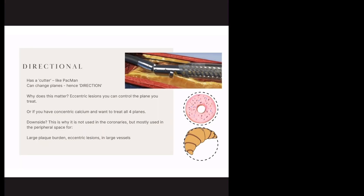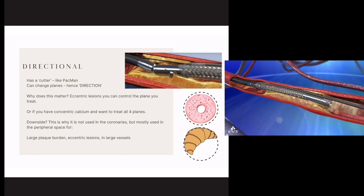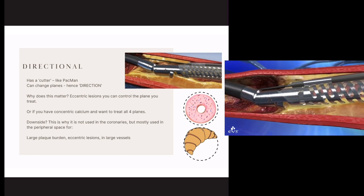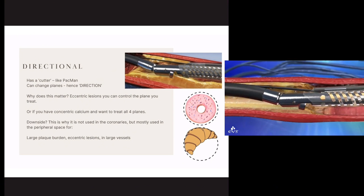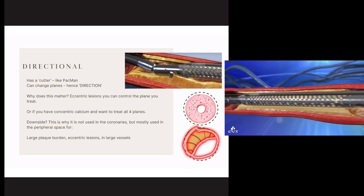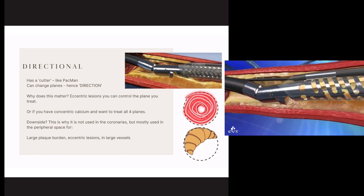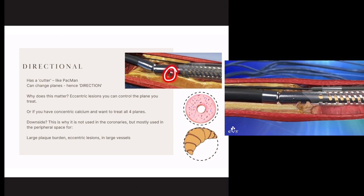First up is directional. That blade gets dragged across and all of the excised material is captured at the same time — there's the TurboHawk, depending on what you're familiar with. The idea is it takes this single blade and drags it along a plane. You get to choose the direction, so it's called directional — I'm choosing what plane I'm treating in. This is great for eccentric lesions, which are only on one side of the vessel, like a croissant, versus a concentric lesion that's 360 degrees around the vessel and pretty even. With a spinning burr, I'd treat the whole circumference, but with directional I can just excise the plaque on that single side.